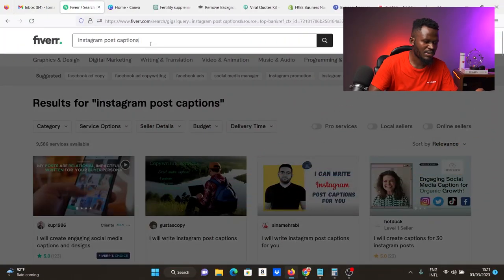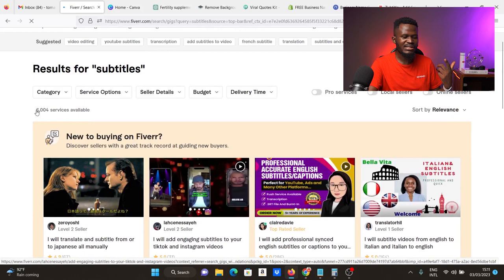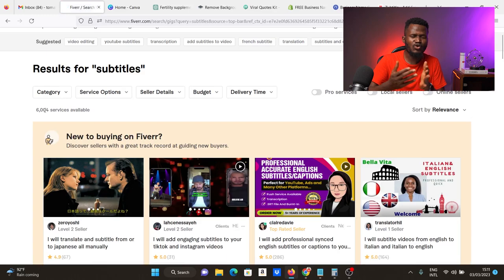The next gig is subtitles. People are ready to pay you to subtitle their videos and content — podcasts and more. Let me show you the potential earnings. If I search 'subtitles' on Fiverr and hit enter, there are just 6,000 services available, so you're potentially competing with 6,000 as opposed to 300,000-plus. This is a Fiverr gig idea that can potentially make you $100 every single day with zero skill and no experience.